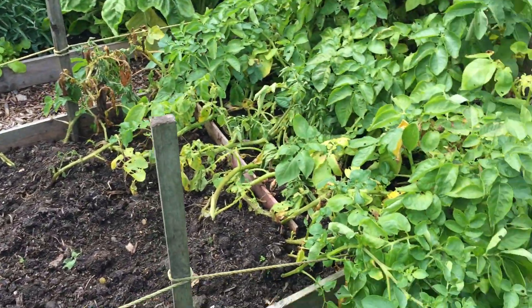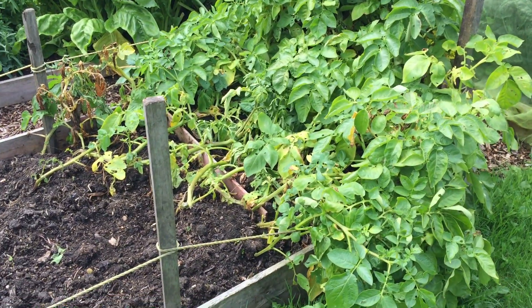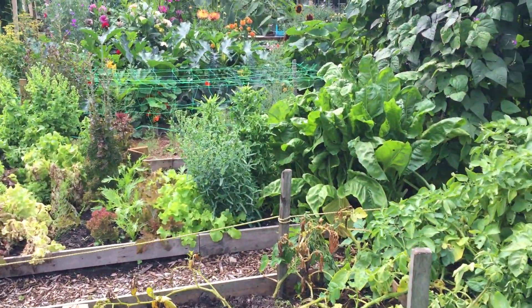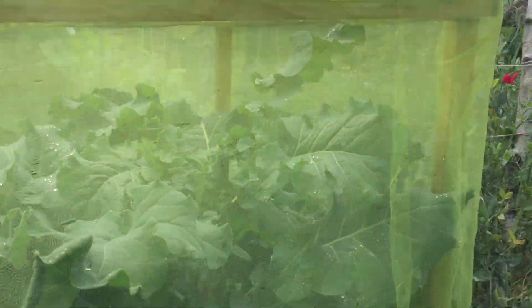I'm on my last third of my potatoes now — I've picked most of those. I need to put something new in, so I'll probably pick some more potatoes and then that will be it. But yeah, that's the plot tour — a whistle-stop one. I haven't got much time today, but I thought I'd give you an update on how much everything has grown since July — it's absolutely nuts.